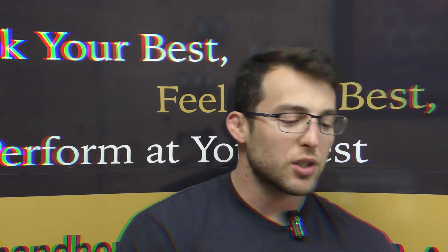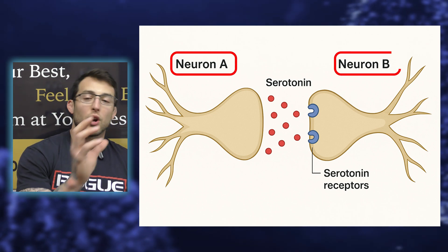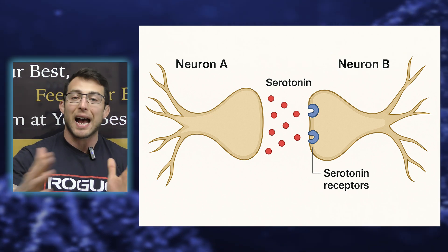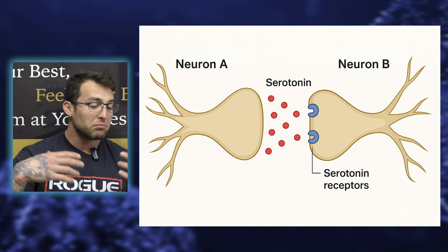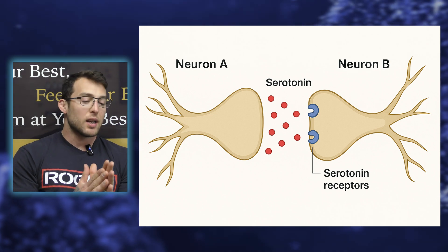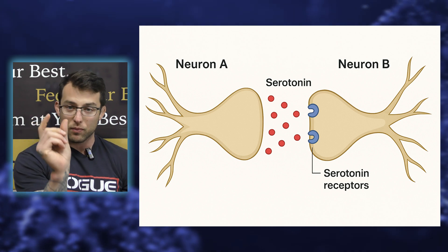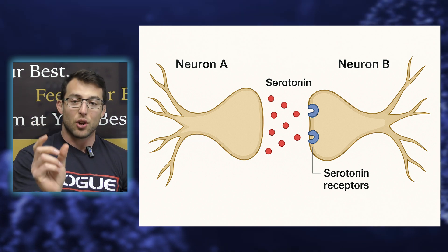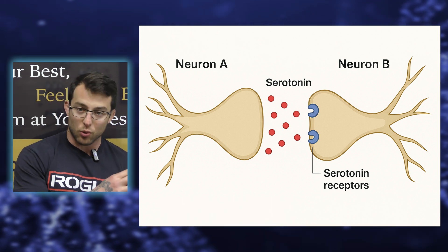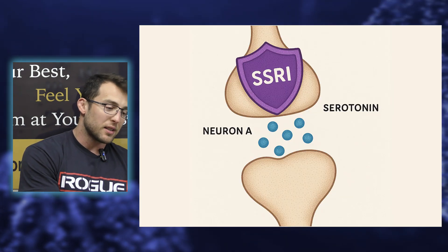I put together two charts. The first one shows two neurons — neuron A and neuron B. Neuron A releases serotonin into neuron B; it hits the receptor sites and causes a cascade of events that people taking SSRIs want to happen. In our case, that's to delay ejaculation. What happens though is when serotonin is released into the synaptic cleft — the gap between the two neurons — neuron A will reuptake some of that serotonin and store it, so it's not activating anything.